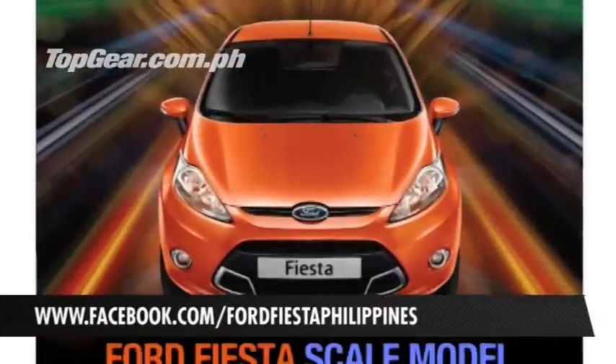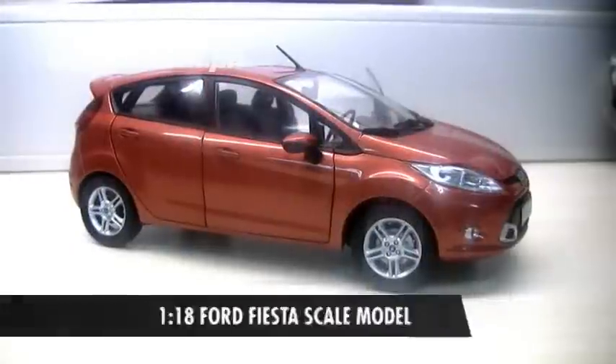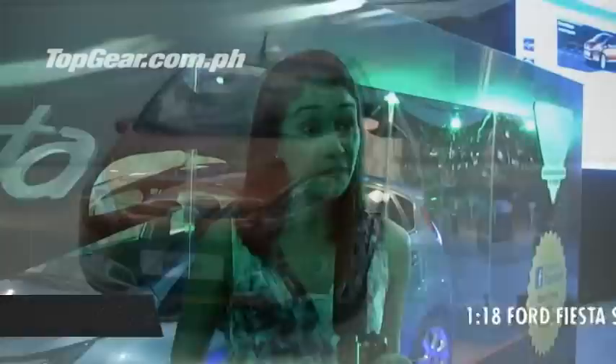Third, of course, is Facebook. We've created a promo where you can win your very own Ford Fiesta scale model — a 1-to-18 scale model — simply by liking on Facebook. All you need to do is become a fan and you may take home your very own Fiesta scale model.